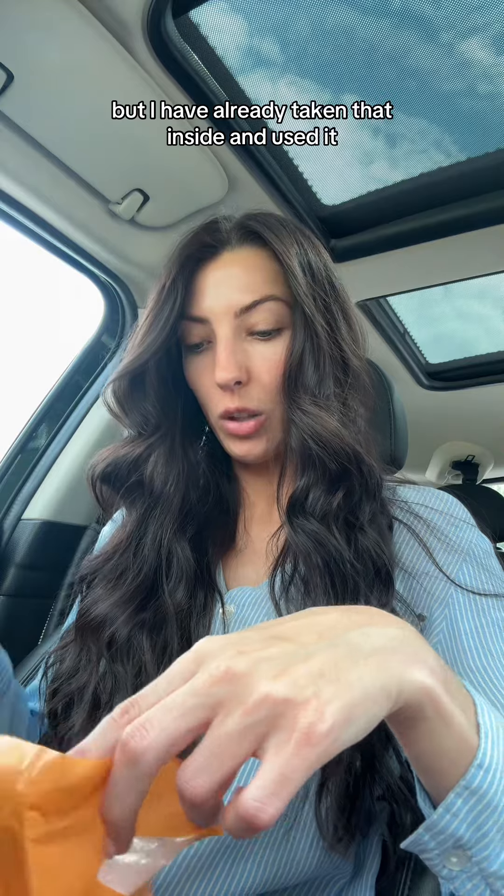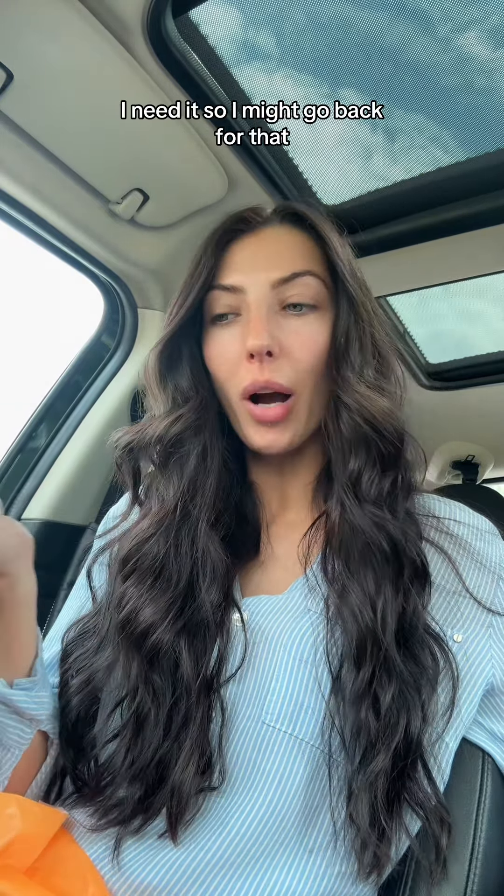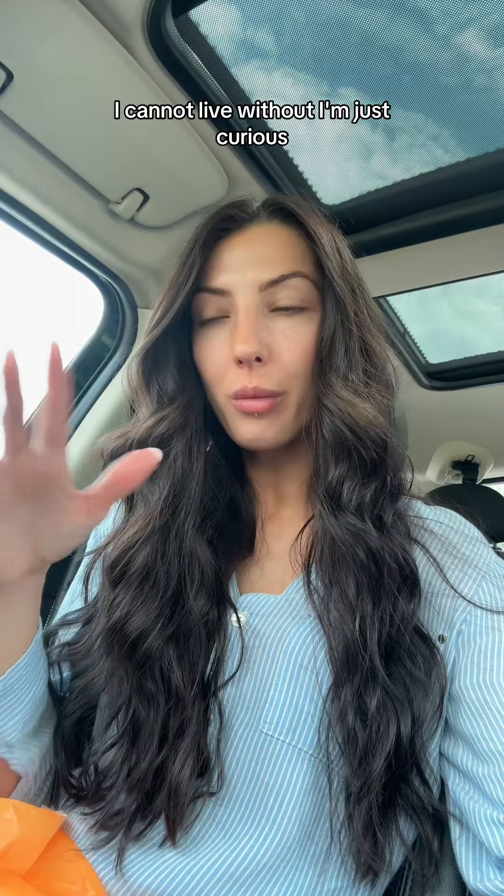And that's it. I got some lotion too, but I've already taken that inside and used it. So that's my little mini haul. I was going to buy a face powder but backed out because I have so many face powders. Then someone commented saying it's honestly one of the best they've ever used, so now I'm like — I need it. I might go back for that. Let me know if there's something from MAC that's a standout product to you that you can't live without — I'm just curious.